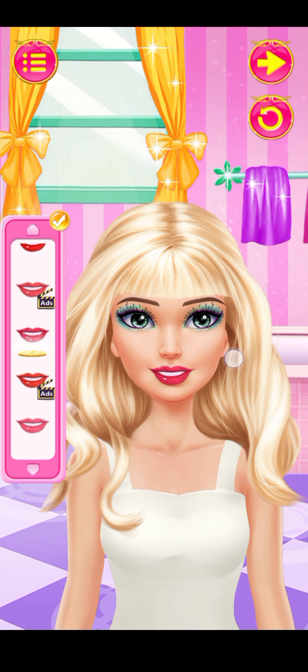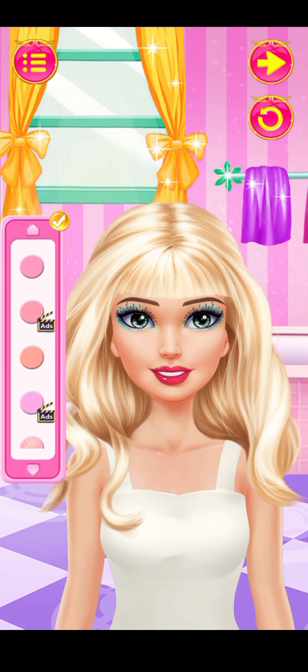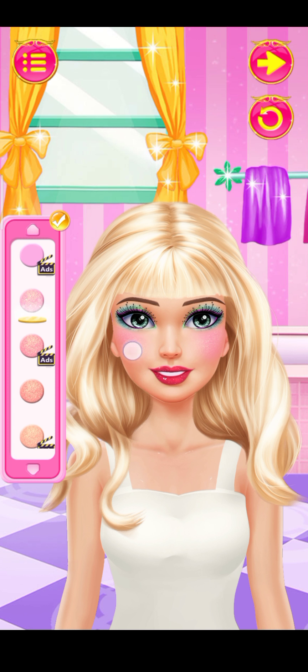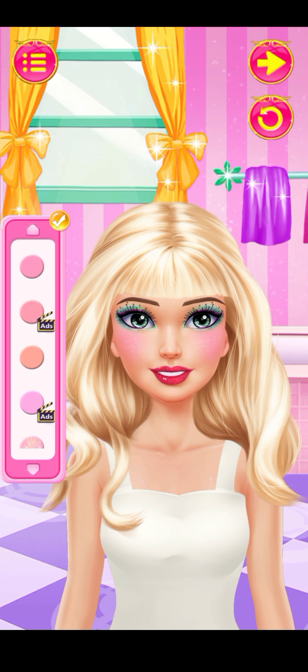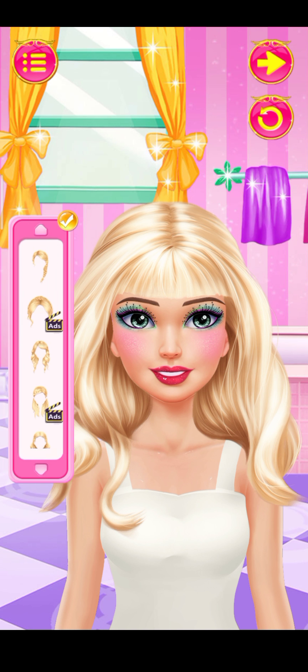Try more! Cool! Try more! Style my hair, please!